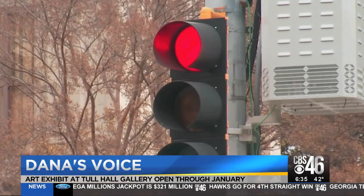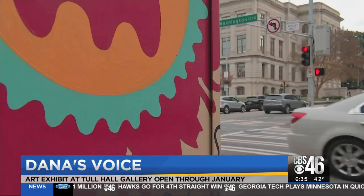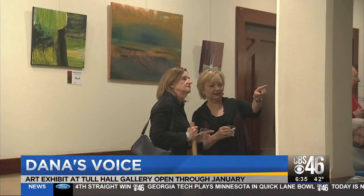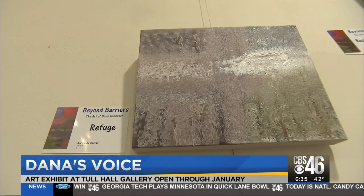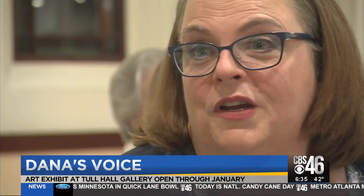If you stop and listen to the world, you'll see art is all around us. The colors on those pieces down there — like a painting. It's beautiful, isn't it? On a canvas. Every artist hopes for people to interpret their work how they would and react to it how they would.